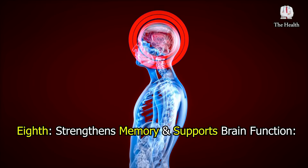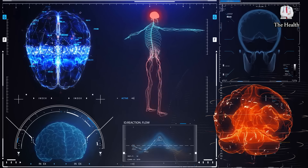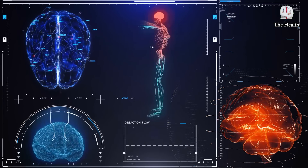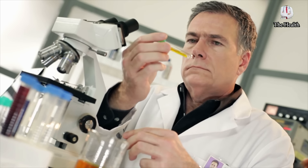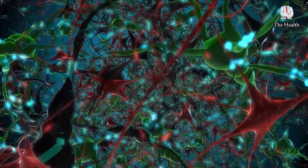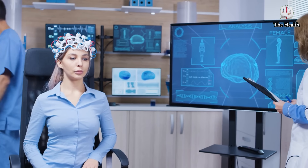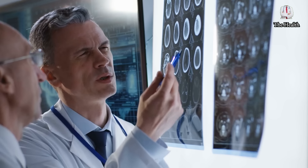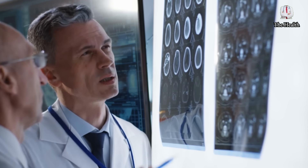Eighth, it strengthens memory and supports brain function. Oxidative stress is implicated in the development of neurodegenerative diseases, including Alzheimer's disease, but the polyphenols in olive oil — especially oleocanthal — act as a powerful antioxidant that helps counteract this effect. A 2019 study revealed that olive oil helps in restoring the function of the blood-brain barrier and reducing neuroinflammation in a way that slows the progression of Alzheimer's disease.